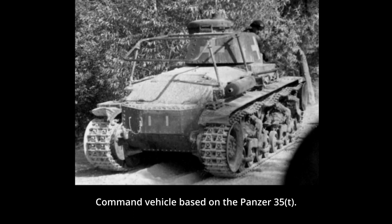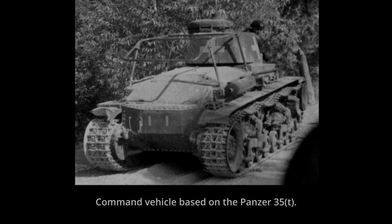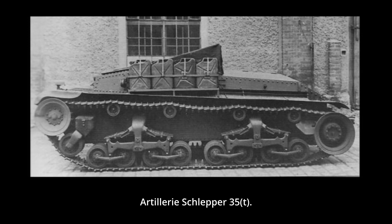One of these was a command vehicle which had a large aerial antenna placed above the engine compartment. The second version was an artillery towing vehicle which was built in small numbers. Škoda officials, wanting to gain more production orders from the Germans during 1942, developed a series of armored vehicles. Some of these were T-15 and T-25 tanks and even a self-propelled version based on the Panzer 35(t) chassis. While the T-15 prototypes were actually built, the remaining projects and versions remained mostly as paper projects or wooden mock-ups.